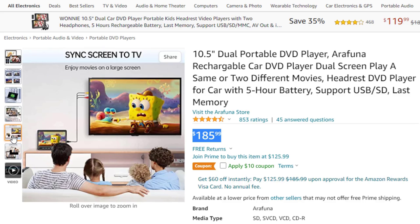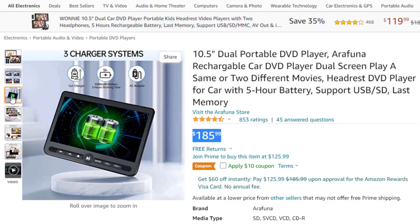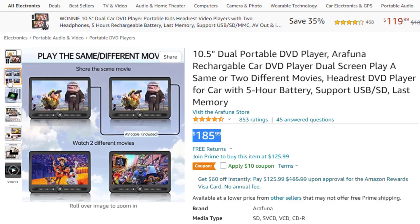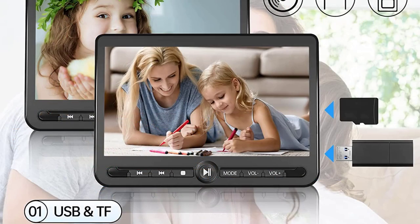Friendly compatibility: this car DVD player for kids owns wide compatibility, and can direct-play free region discs from DVD, CD, VCD, SVCD, CD+. Supports USB and TF card, and is compatible with VOB, MPG, MPEG, AVI, FLV, DAT, MP3, and MP2 formats. Built-in last memory function means you will always start from where you left off.